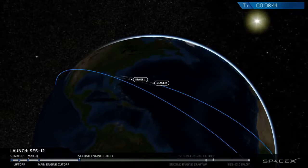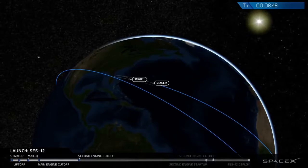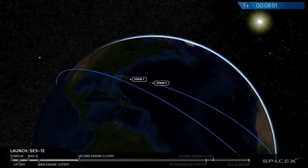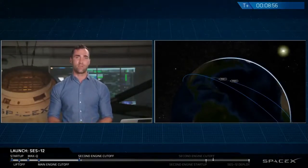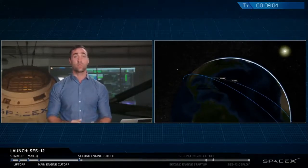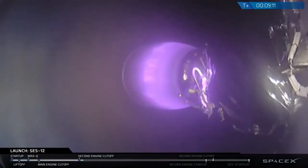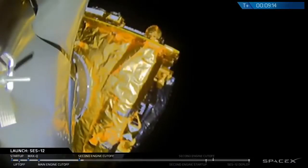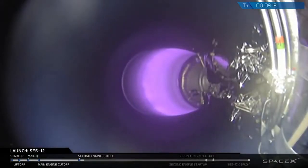The nine Merlin 1D engines on the first stage are different than the single engine on the second stage. That second stage engine that just cut off is called the MVAC, because it's designed to function optimally in the vacuum of space. It's housed inside the rocket's interstage when the two stages are still attached, and it's designed to burn for about six minutes and can be shut down and restarted multiple times to deliver payloads to different orbits. Nearly identical to the first stage Merlin engines in shape, the MVAC is modified with a slightly larger nozzle to maximize efficiency in low-pressure exhaust conditions like space.